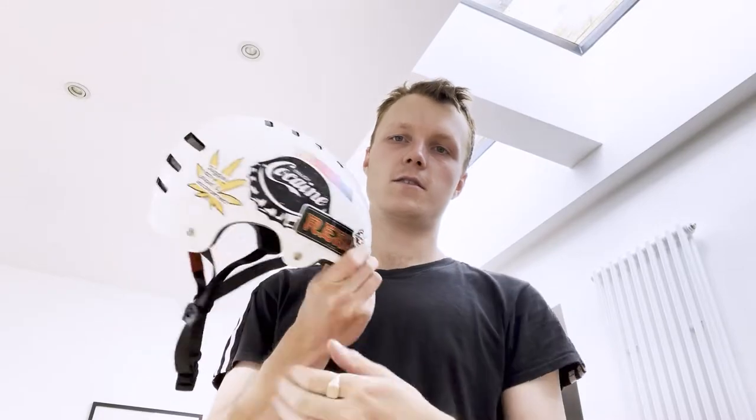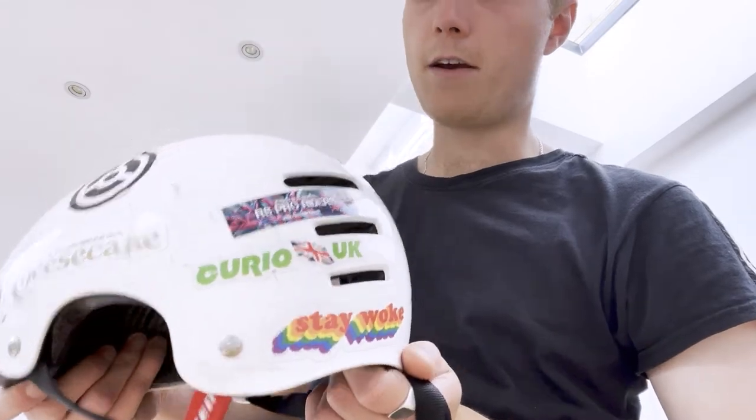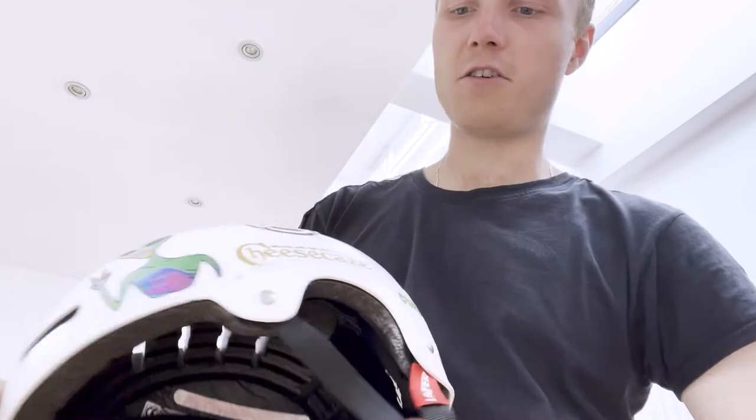I'm going to stick them up on my helmet and you're coming with me. Here's the helmet in question. It's already got a few Redbubble stickers.